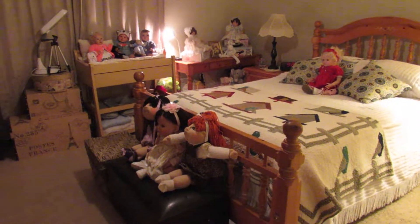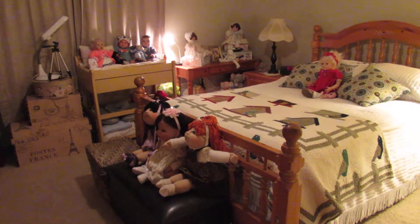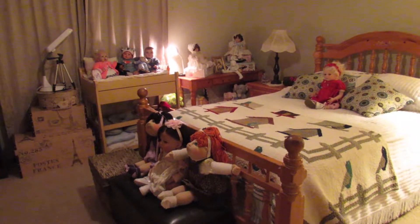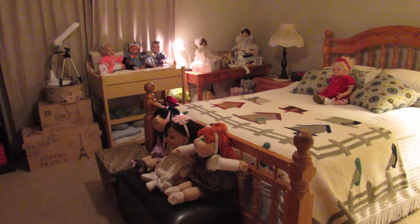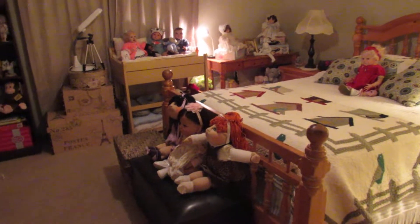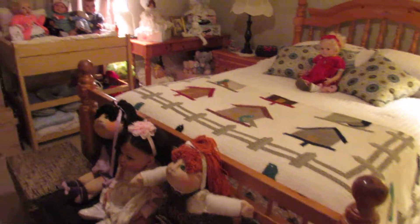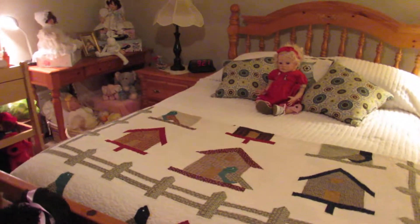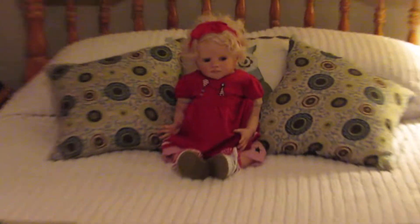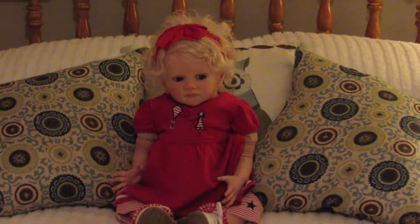So we're walking into the room, and this is my room in our house. It also serves as the guest room, but I call it my room because I spend so much time in here with the dolls. I'm just going to take you on a little tour. This is our bed, and there's Ricky there on the bed.